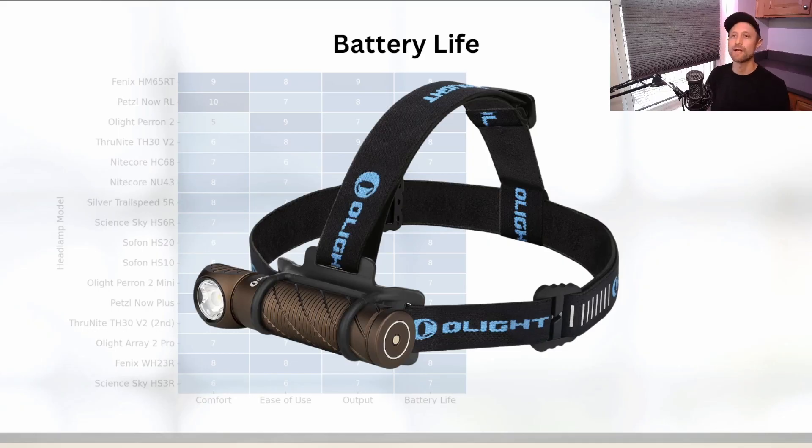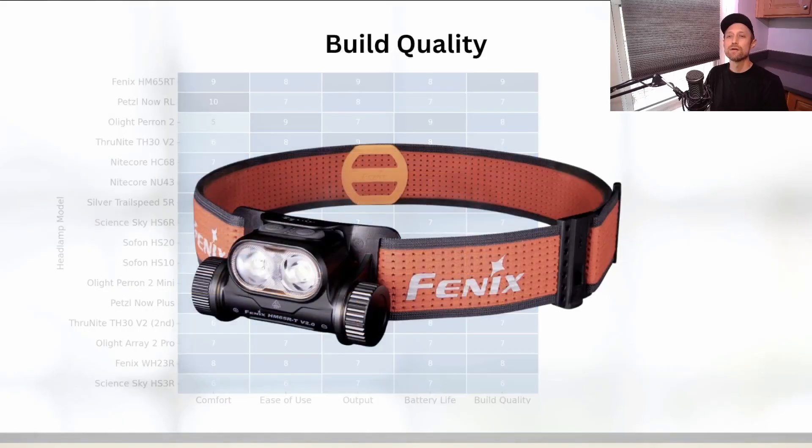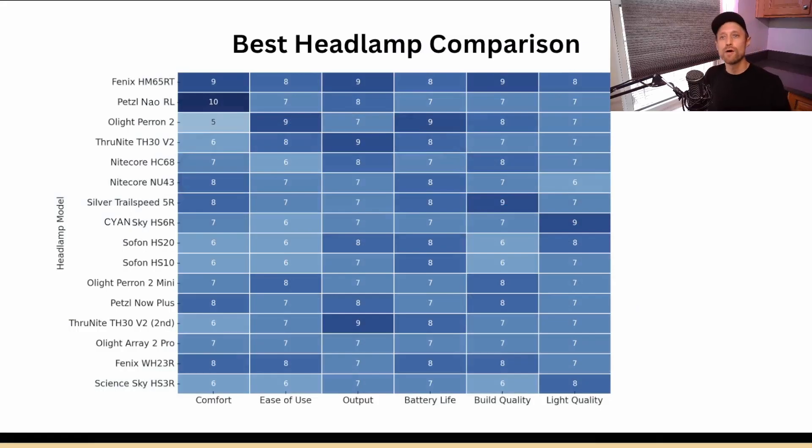Build quality is pretty good across the board for all of these headlamps, even among the budget ones. However, the Fenix HM65RT and the Silvertail Speed 5R stood out for their durability and construction.